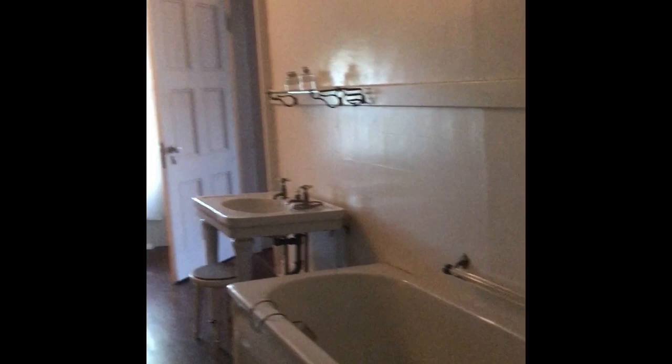This is the bathroom — the toilet is behind the door. This is a bedroom. There are a lot of them because Roosevelt had six kids, five of which made it to adulthood.